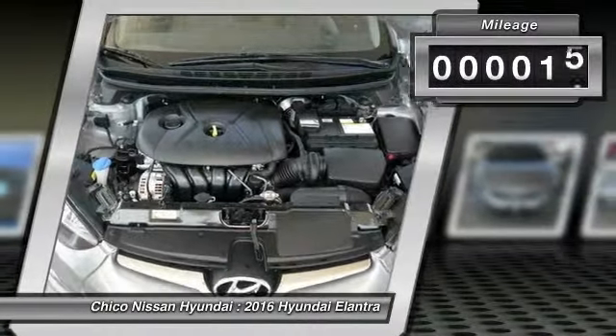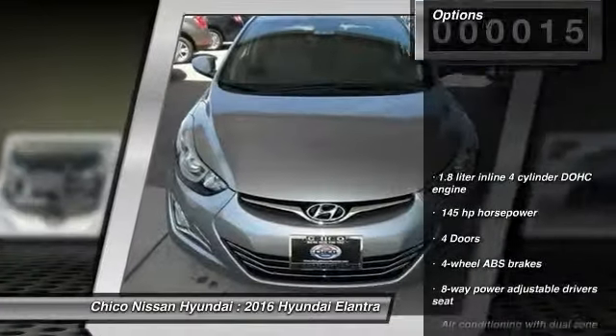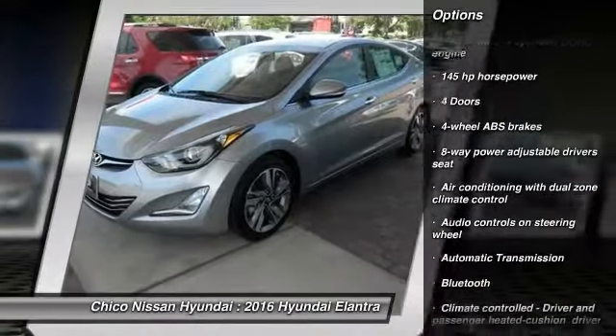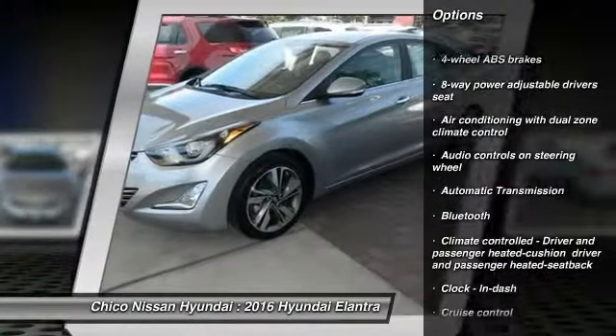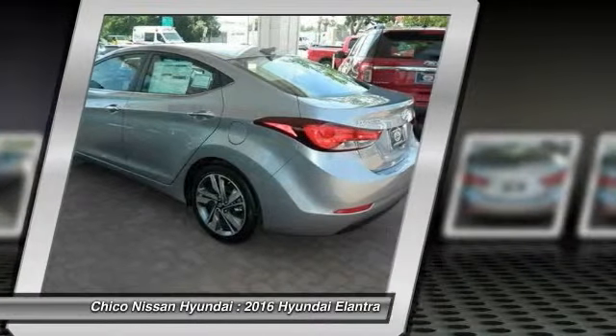This vehicle has less than 100 miles. Here are some of this vehicle's great options: stability control, traction control, airbags, front wheel drive, automatic transmission, Bluetooth, cruise control, fog lamps, heated driver's seat, passenger airbag.